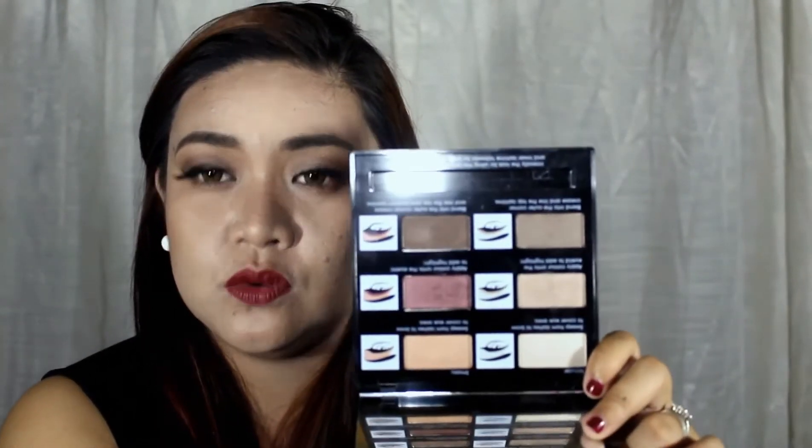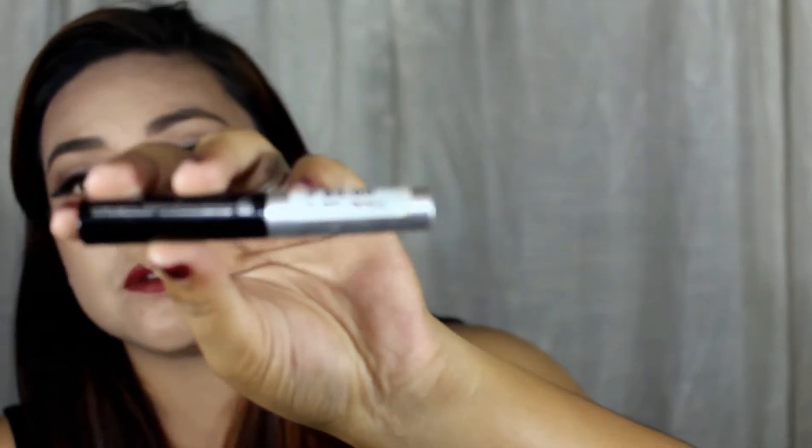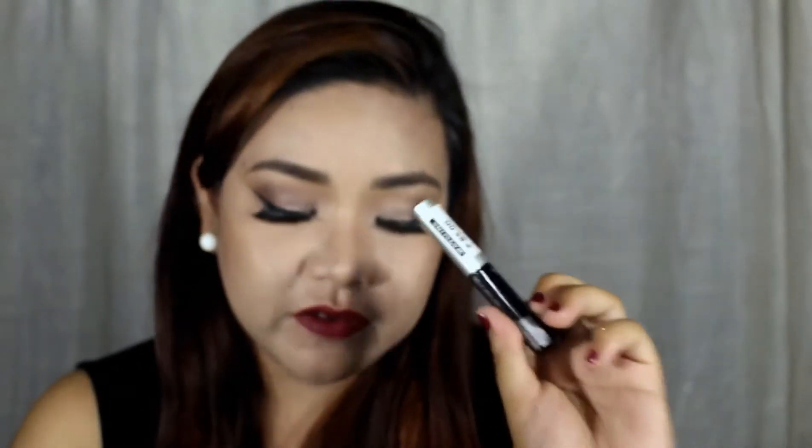The second eyeshadow palette that I love is the Models Prefer Neutral Smokey Eyeshadow Palette, and this is what I have on my eyes right now. Now I'm going to share two of my most used and favorite mascaras for this month. The first one is the Ever Belena Thick Lash Mascara. This is super affordable — it only costs 85 pesos. I also used this one on my 500 pesos makeup challenge. The only downside is it is not waterproof or smudge-proof.